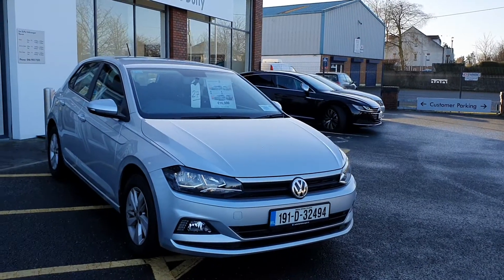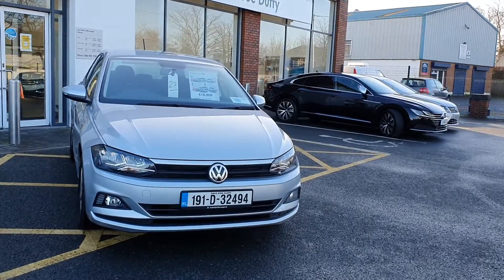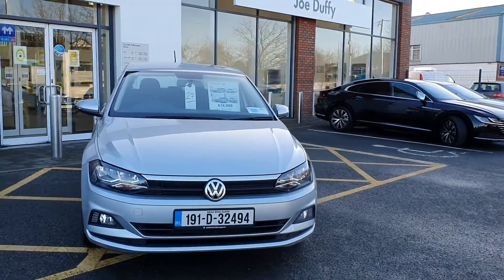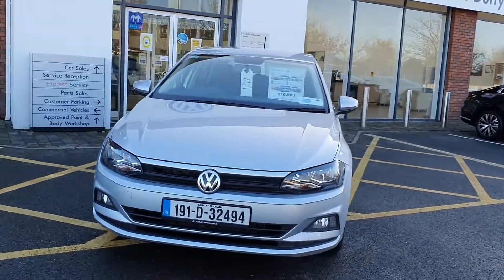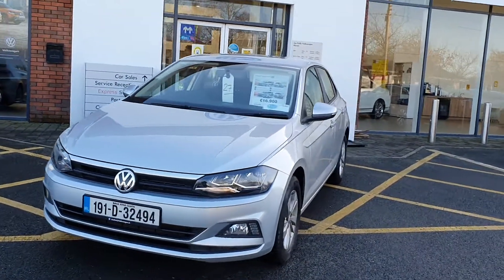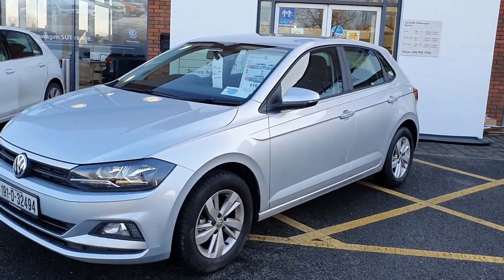Currently we are working to click and deliver, so this car is available via our online system. Or if you wish, you can speak to our Volkswagen sales team — we would be delighted to take your call and assist you with any inquiries. Thanks for watching; feel free to get in touch.